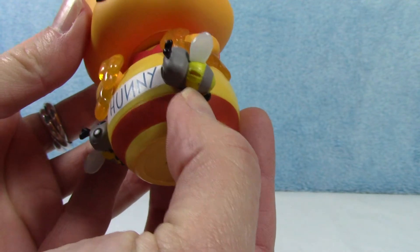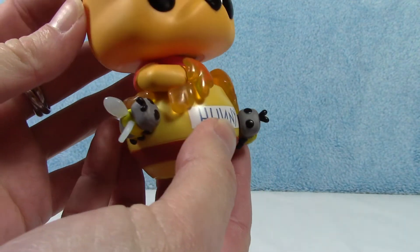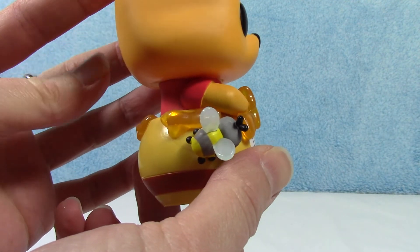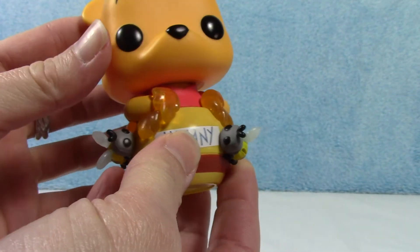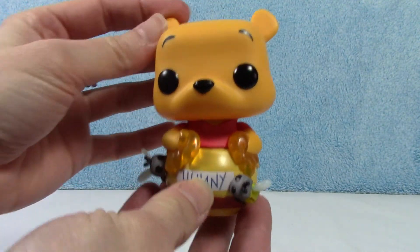Oh no, this one's missing a wing. Well, that stinks. This one's got both of his. Well, that's a bummer. I wonder if it's in the box somewhere — it just fell off. I'll have to look for that later.